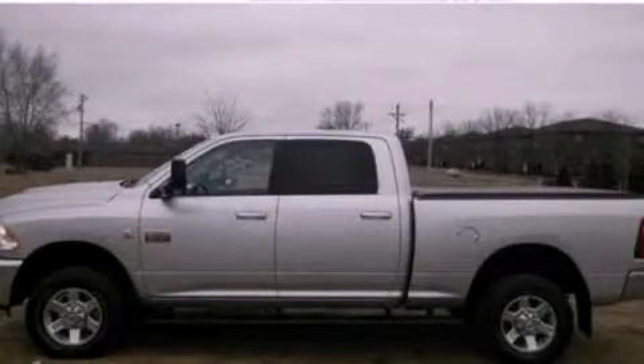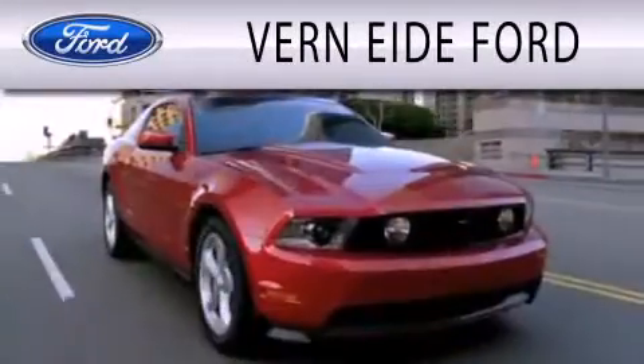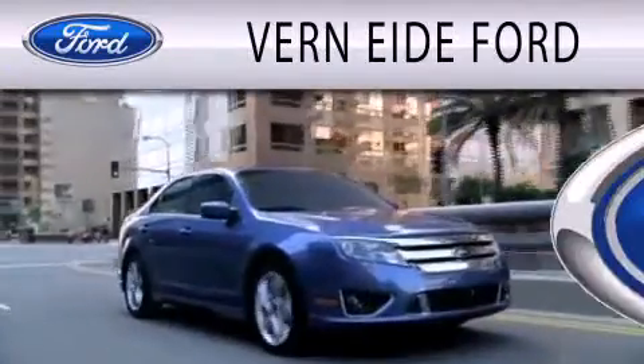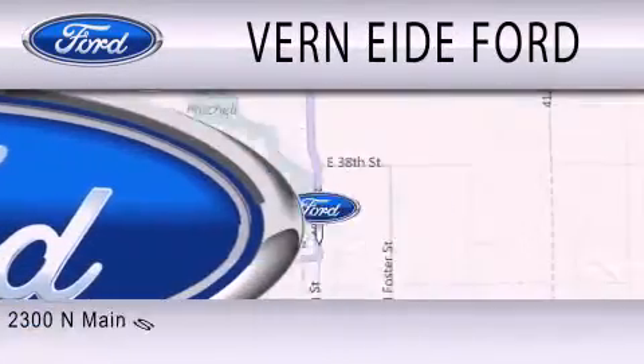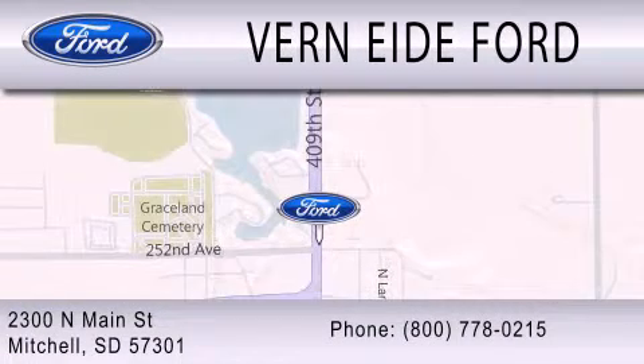Stop by today and test drive this vehicle for yourself. Ver90 Ford is dedicated to doing everything possible to ensure that the experience you have selecting your next vehicle is as pleasant as possible. We are located at 2300 North Main Street in Mitchell.